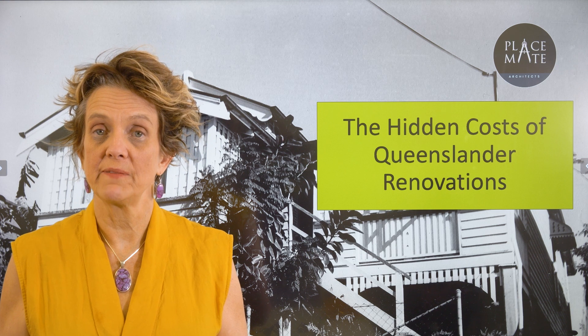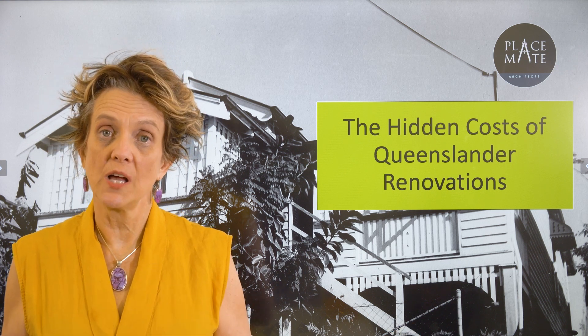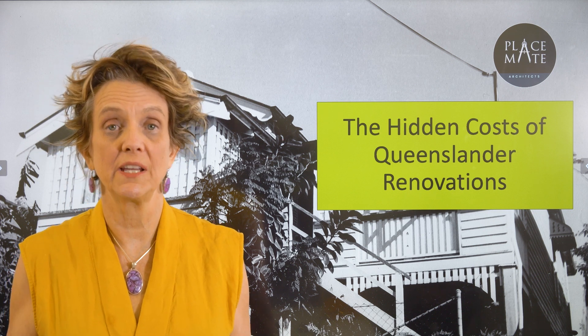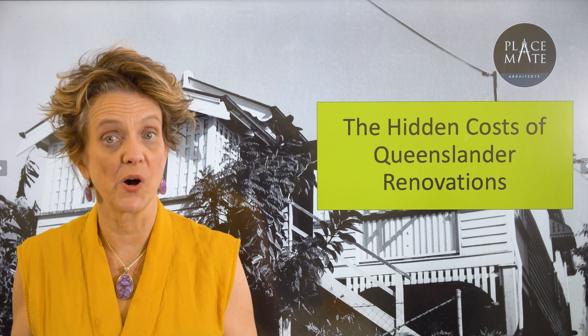A lot of people look at renovating Queenslanders, and that's our expertise, but there are traps in this. These are strategies you should consider whether it's a house you've lived in for a while or a house that you're buying.